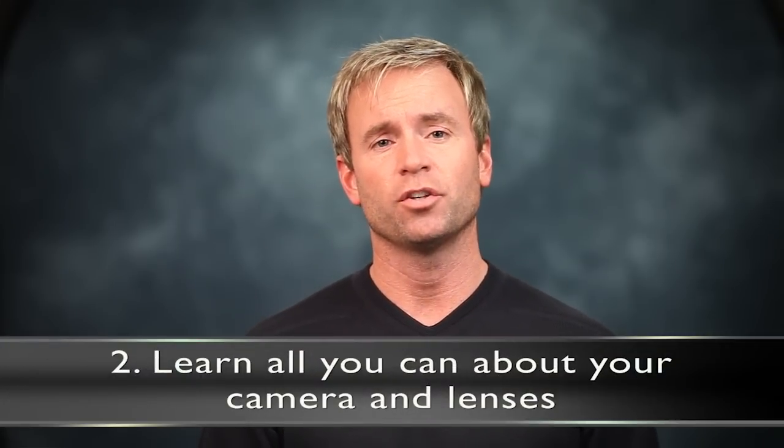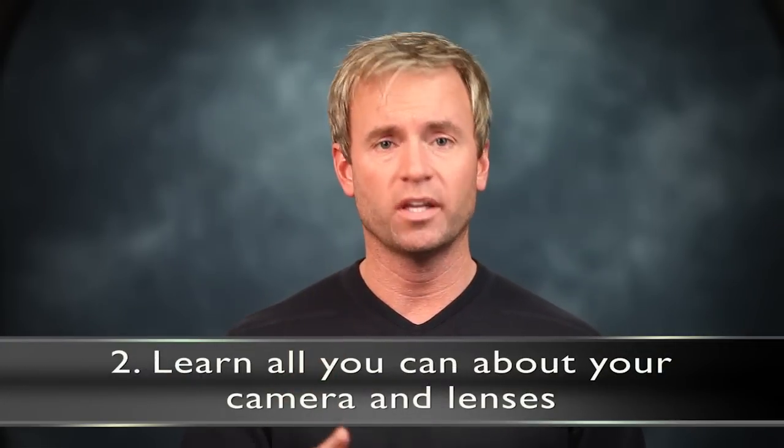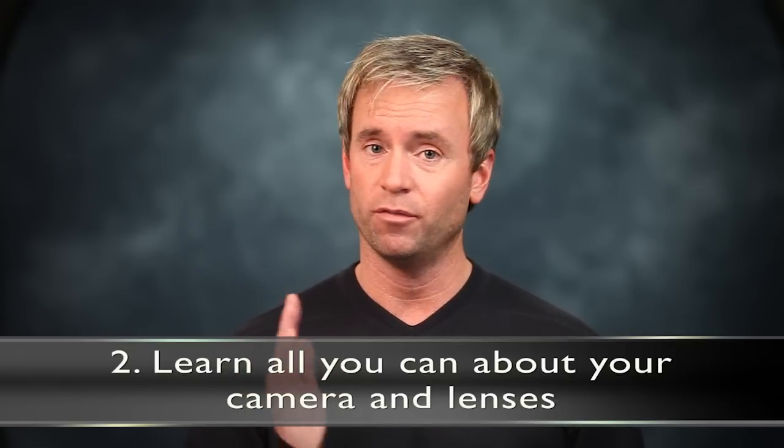Step number two is to learn all that you can about your camera and your lens or lenses. Whether you have a digital point-and-shoot camera or a really expensive DSLR, whether you have one lens or ten lenses, it's important that you know your equipment inside and out — what it can do and what its limitations are. Know your lenses: are they fast lenses? Wide angle, mid-range, telephoto? When do you use those different types? Know your equipment so you're not worrying about it when you go out to take photos.